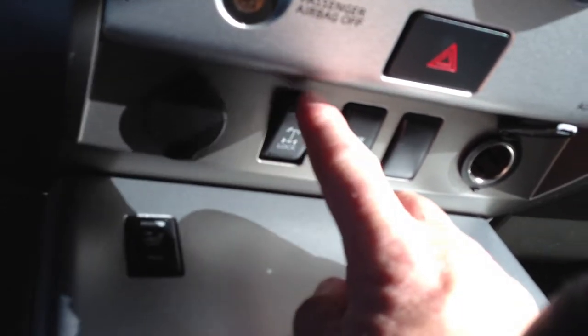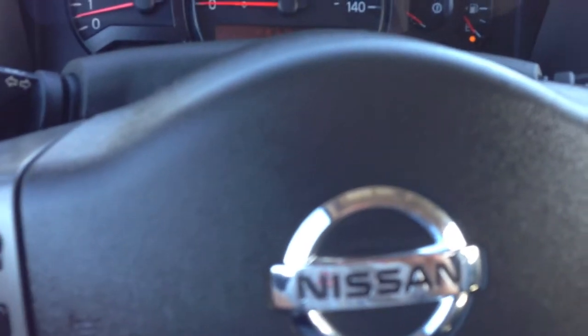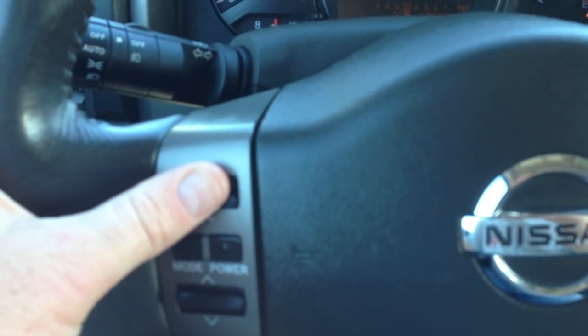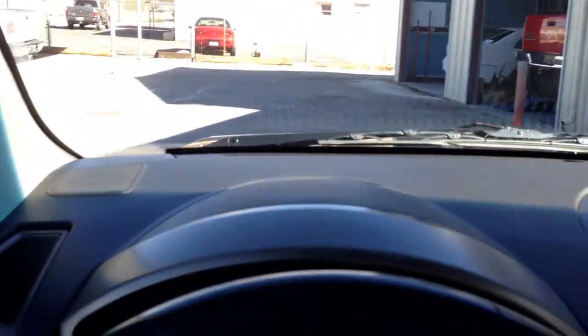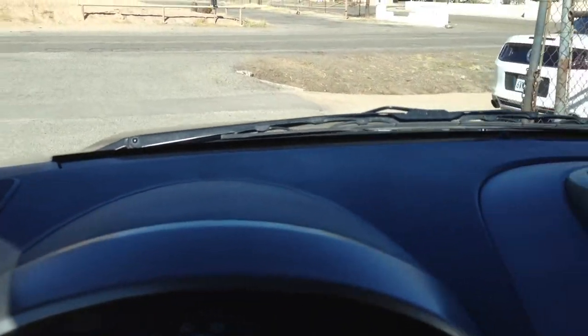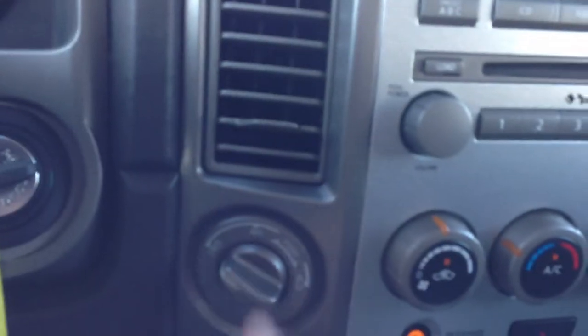It also has a tow mode down here and a diff lock down here. See how that comes out right there. It still had the four-wheel drive engaged — put it in neutral, go back to two-wheel. There you go. I felt like it was pulling, and it was.